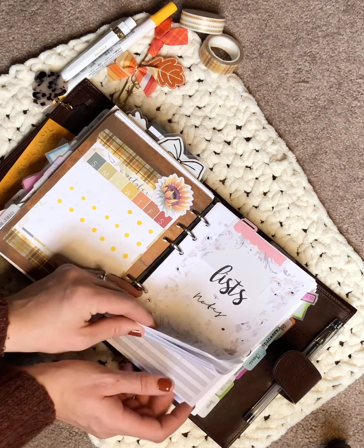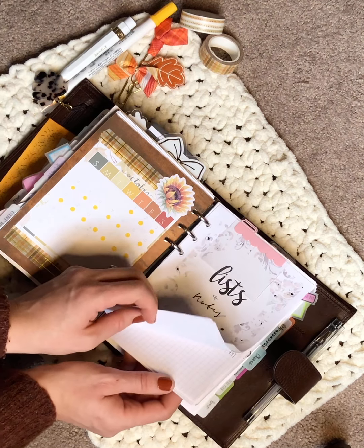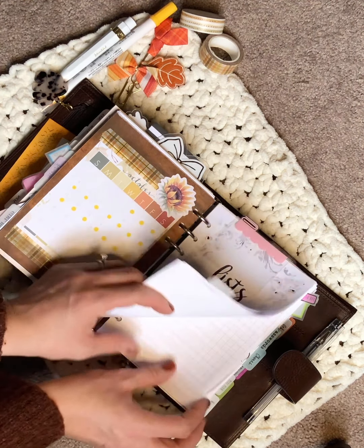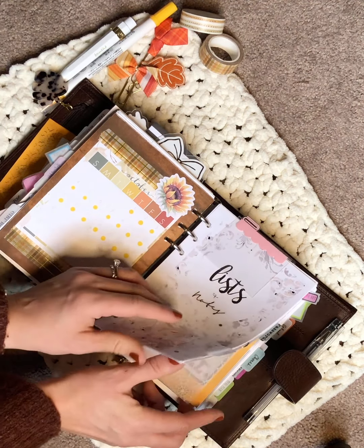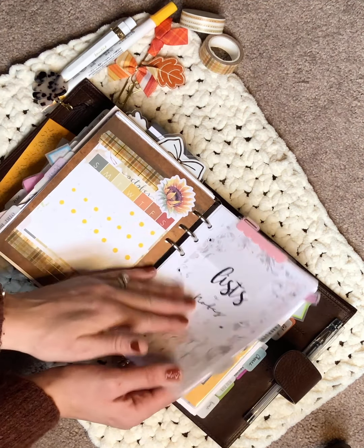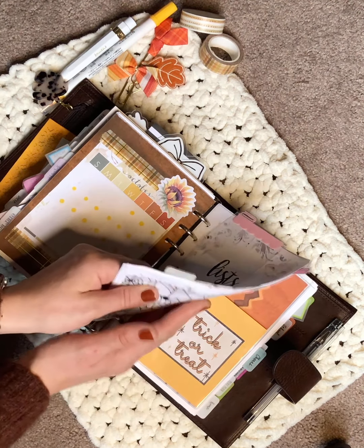My next section is my lists and notes section. I won't flip through here too much, but I have random note pages, passwords, various lists, campgrounds we like to visit or want to visit next year — that kind of thing. It's mostly Any Plans, SM Plans, and Peanuts Planico in here.